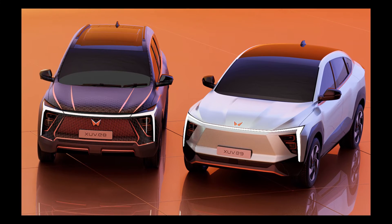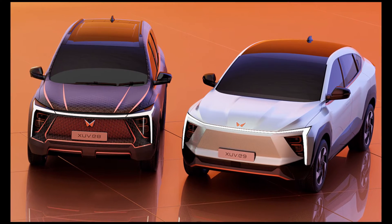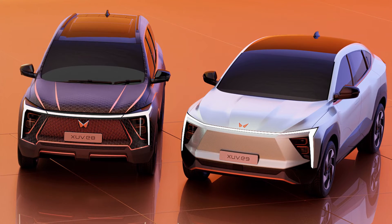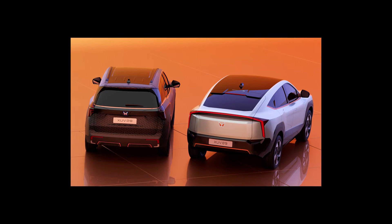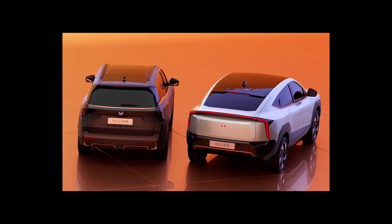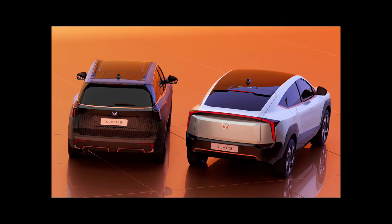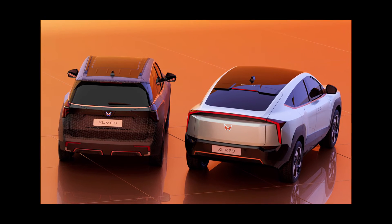The Mahindra XUV.e8 and XUV.e9 models look very similar. It seems that this is one car in the bodies of a classic crossover and a cross-coupe respectively. However, the impression is deceptive — the XUV.e8 is an electric version of the Mahindra XUV 700 model already existing in the manufacturer's lineup, with series launch promised in 2024.